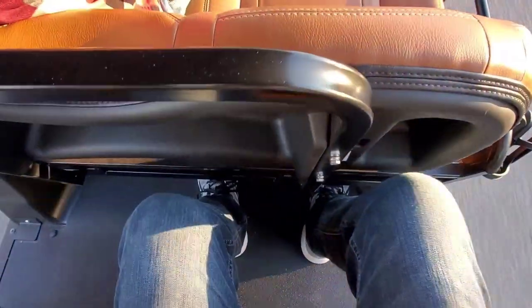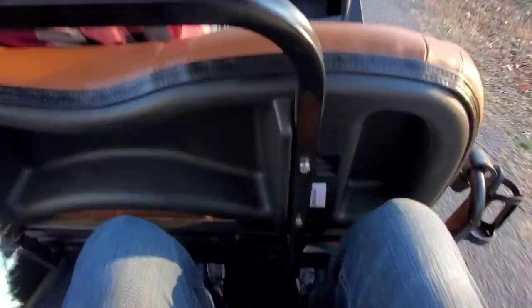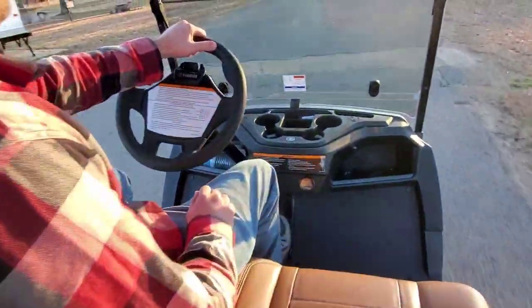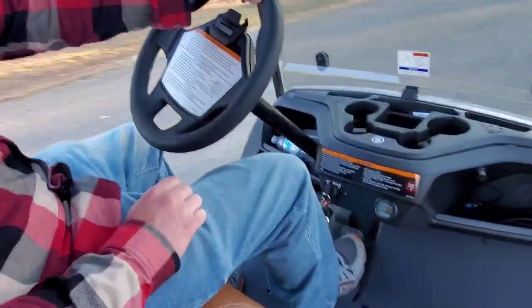I'm in the rear passenger second row now, and I'm six-four. Look at the space I've got — there's that nice little area to put your feet in. You can see David is not cramped for space either.